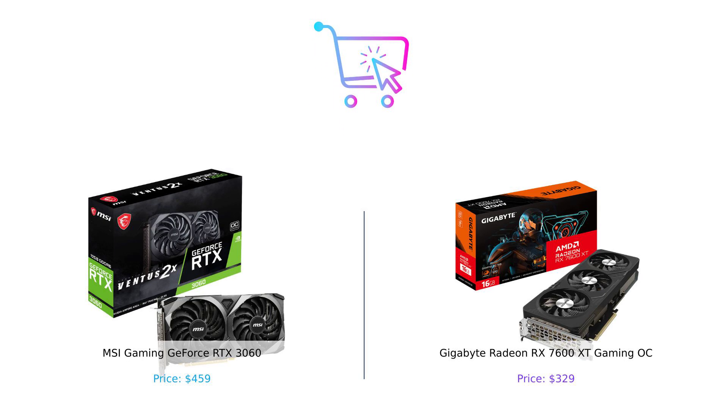So there you have it, folks. The MSI Gaming GeForce RTX 3060 and the Gigabyte Radeon RX 7600 XT Gaming OC have thrown down the gauntlet, and the choice ultimately comes down to what you need. Do you want to splurge for those extra frames and resolution? Or are you looking to save some cash while still getting great performance? Either way, you can't go wrong with either card. Make sure to like, subscribe, and hit that notification bell so you don't miss out on our next epic comparison. And remember, buy smart, game hard. Until next time, keep your wallets happy and your graphics cards cooler than your ex's heart.